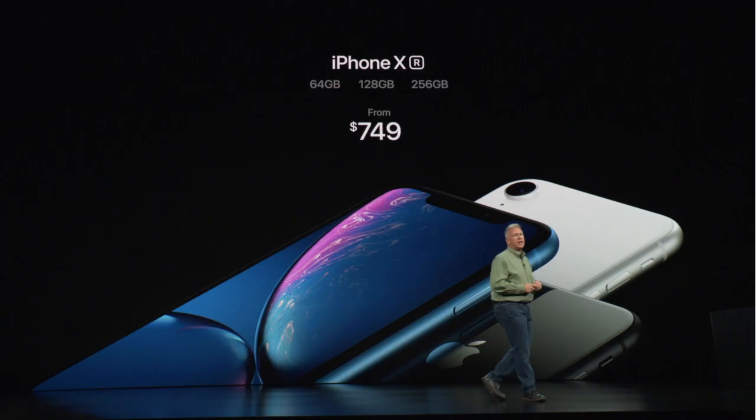It's at a cheaper price point starting at $749 American — they're just trying to appeal to a broader audience. The iPhone XR won't be available for pre-order until October 19th and will go on sale a week later. I'm not sure why there's a delay, but I think it has something to do with the LCD panels.